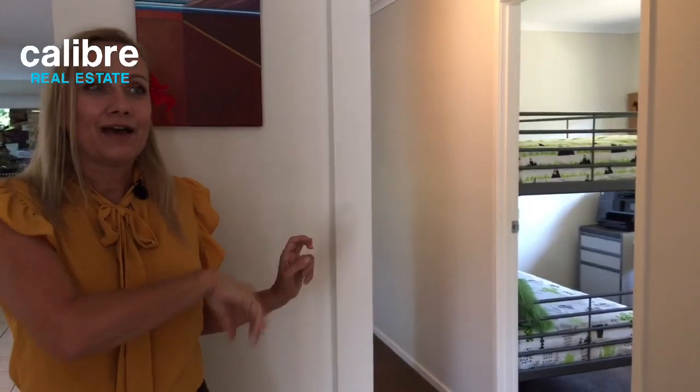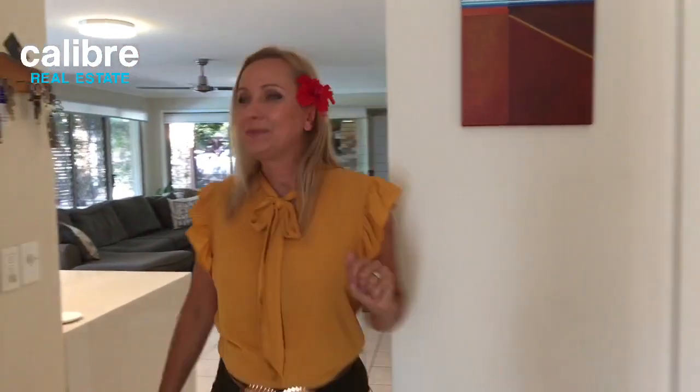This house has a great setup with the separate lounge room, a lovely open plan area, and then the bedrooms separated to one side — kids' bedrooms down one end and the parents' retreat up the other end.